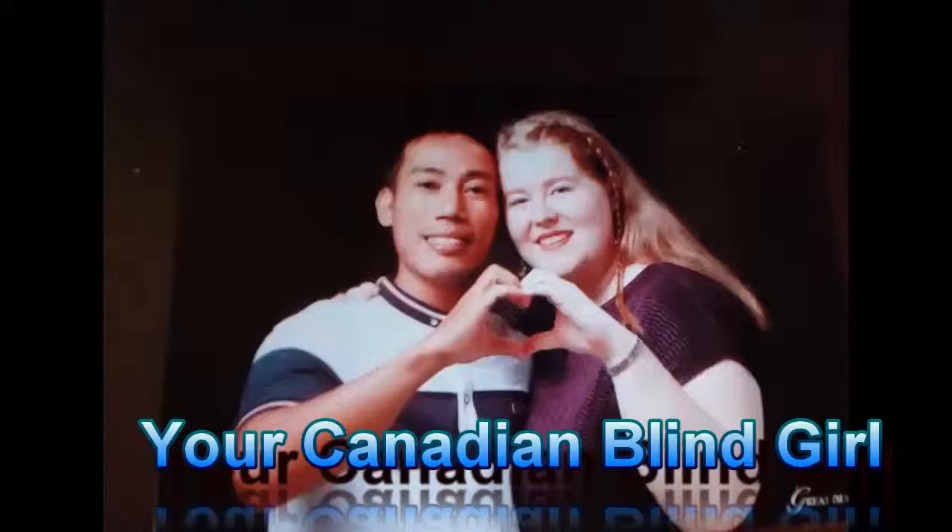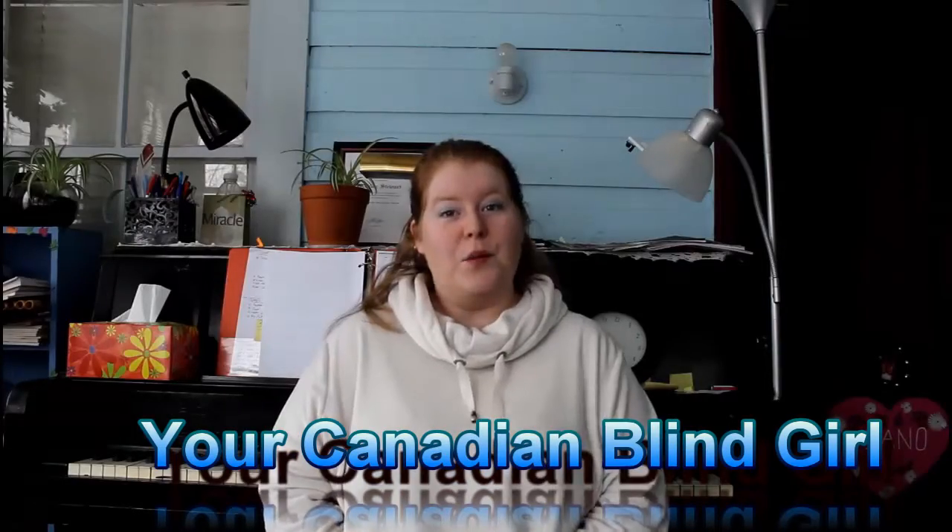Hello everyone, thank you so much for coming on my channel, your Canadian Blind Girl. Stay tuned to see what I have for you today.